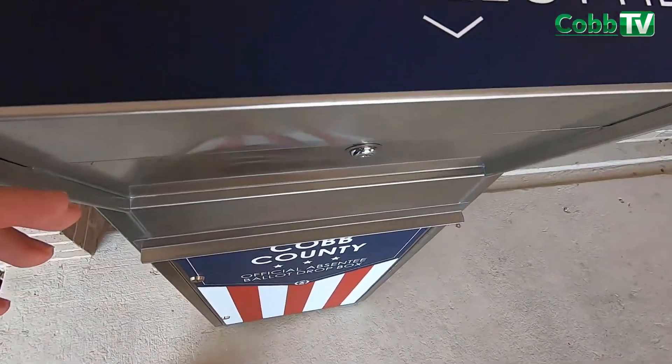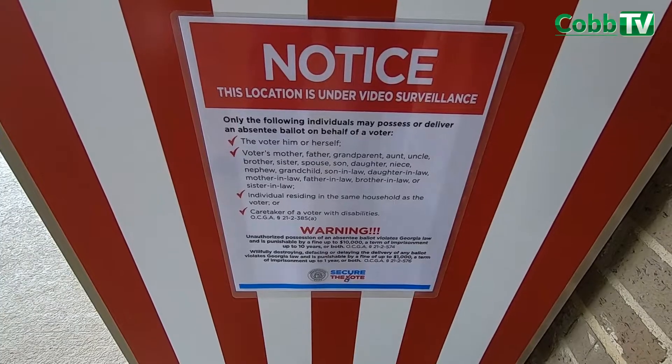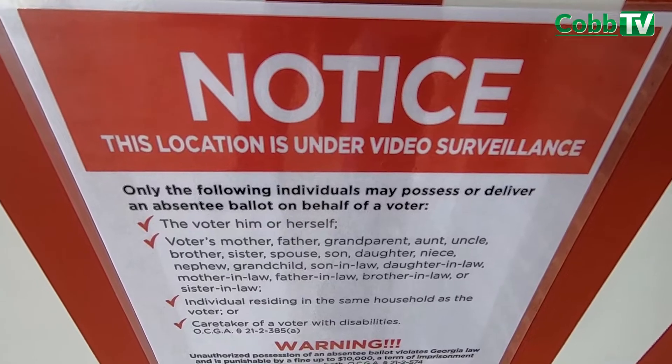We're hoping that these boxes will be approved in a permanent rule so that we can continue using them, because these are a great way for people to more conveniently return their absentee ballots.